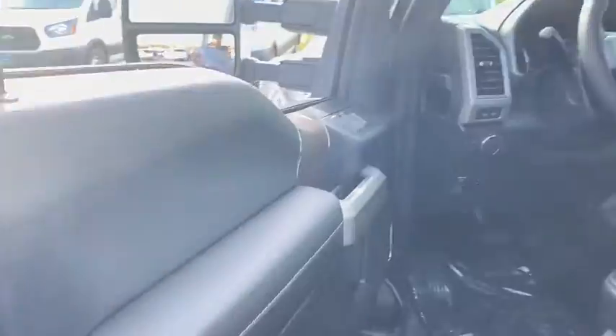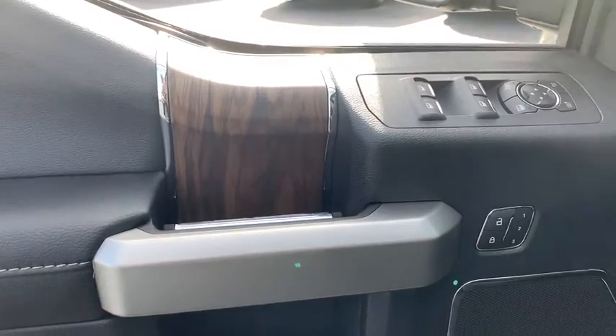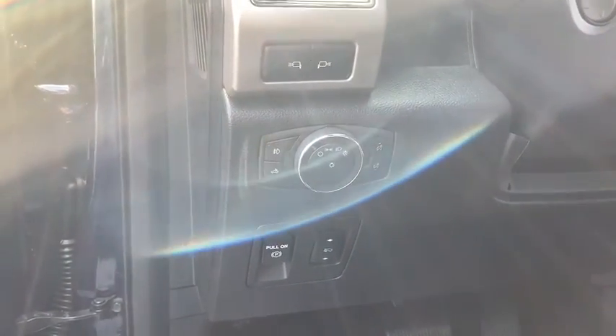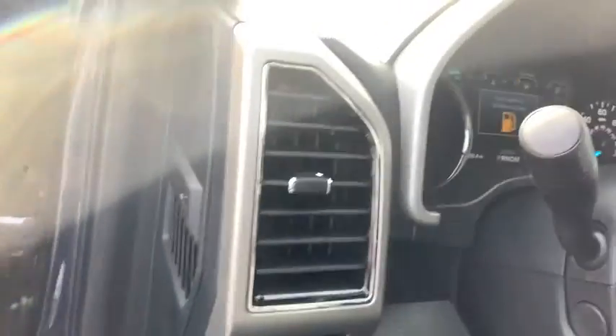Rear window defroster, compass, power windows, trip computer, fog lights, heated front seats, electronic stability control, security system, tachometer, brake assist, remote keyless entry, overhead console.